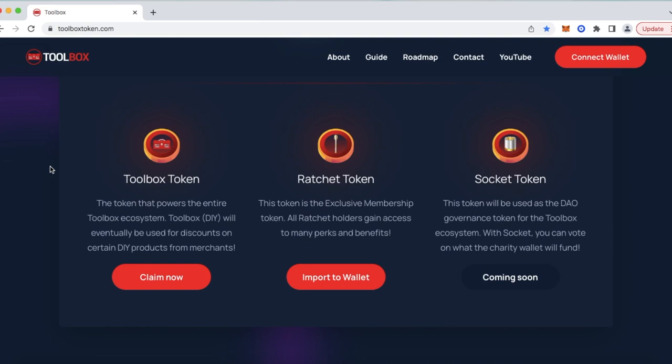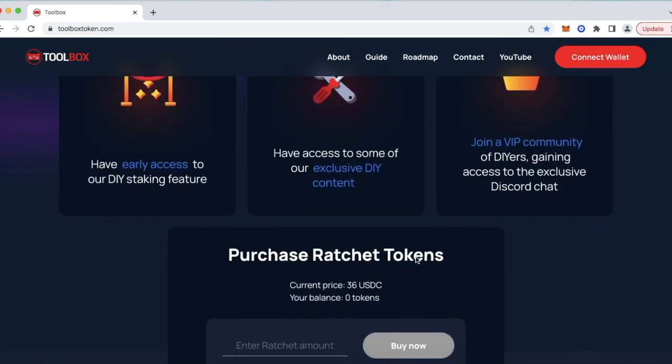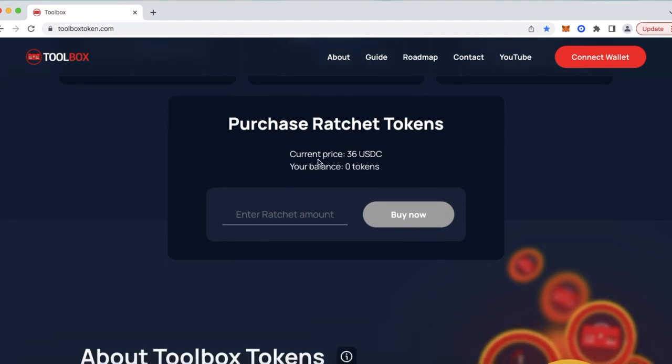Here are our three ecosystem tokens. Starting with the Toolbox token — this is our foundational token, ticker DIY. At the moment it says Claim Now. We recently finished up our presale, and this is where presale participants can claim their DIY tokens. Once all presale participants claim their tokens, this will change to Buy Now. To the right of that is the Ratchet token — our membership token. All Ratchet holders gain access to many perks and benefits, one of which is the staking reward system, which allows you to earn our Socket token, our Governance token, which will allow you to gain voting rights for our charity. The current price for our membership Ratchet token is $36 USDC.